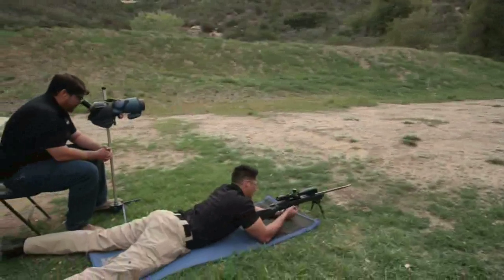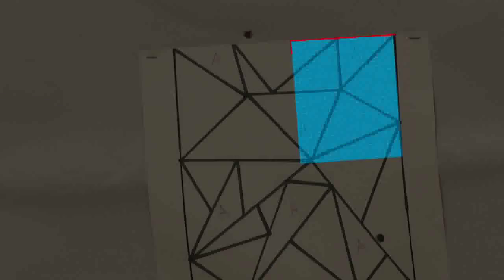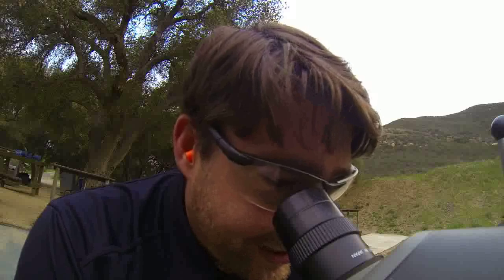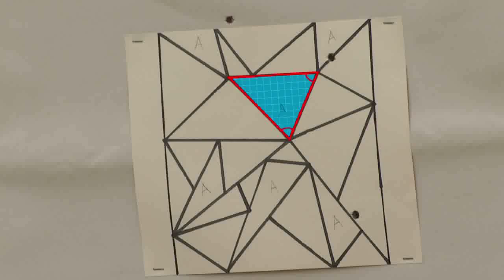Many shooters and spotters have developed effective communication over years of working together. Shooter — top right, right-angle triangle. It's a hit. Shooter — center mass, there's a large right-angle triangle. Touching the right-hand side of that is an isosceles. Send it. It's a hit.